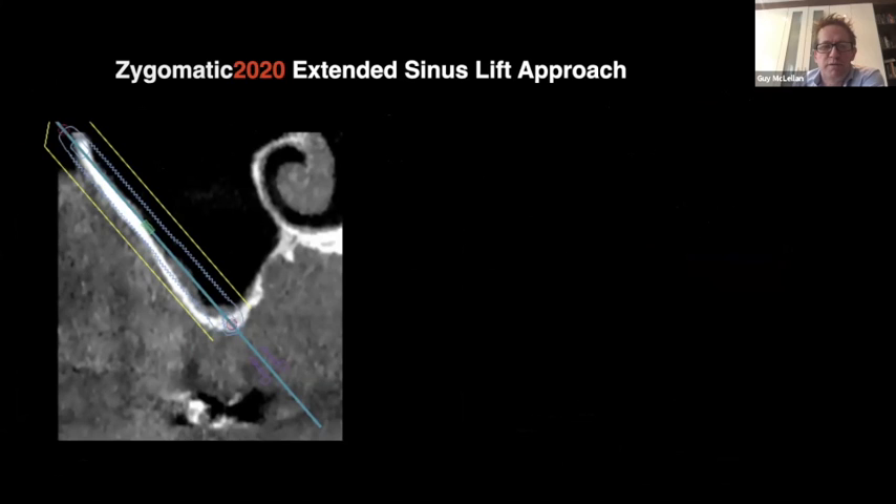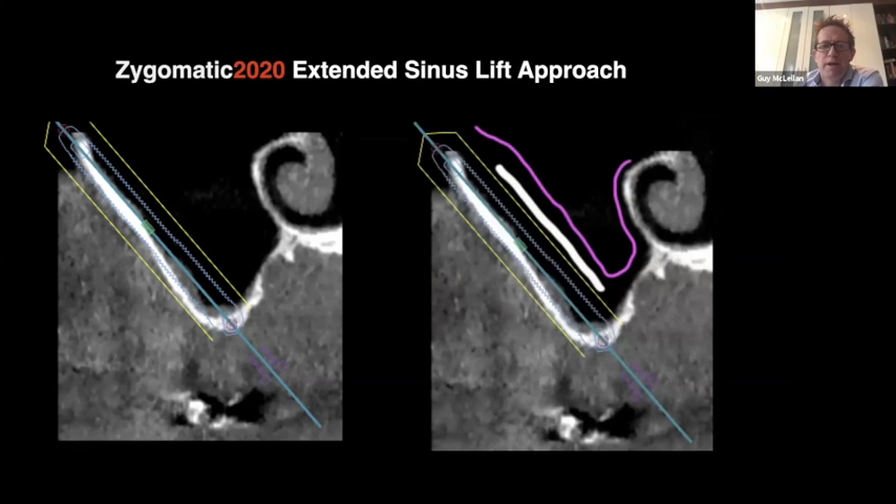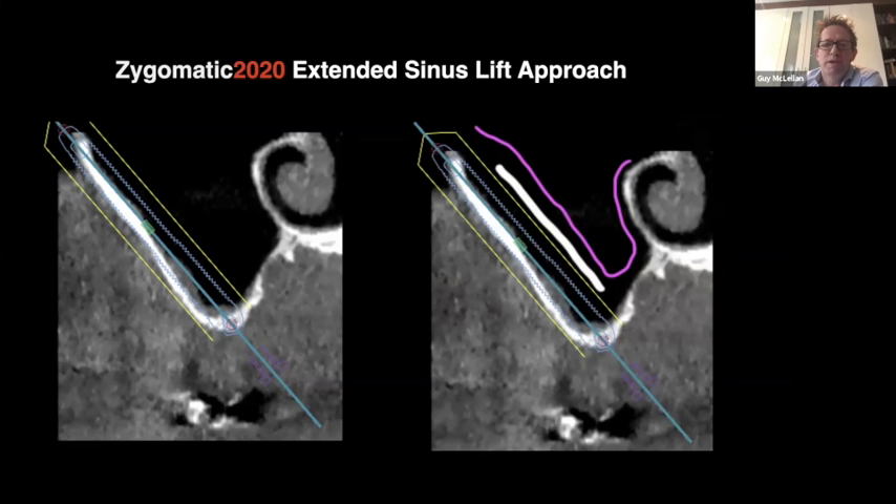The original Brånemark protocol went from a more palatal position, essentially going through ignoring the sinus, which can cause complications over time. You can also place the implant more buccally to avoid the sinus, but this presents other complications. Our ideal positioning has the implant head coming out on the mid-portion of the crest — ideal prosthetically — and all of our treatment needs to be prosthetically driven to ensure restorative dentists are happy. The technique involves making an extended lateral window in the maxillary wall, in-fracturing that window and pushing in the bone to protect and maintain sinus integrity where possible.